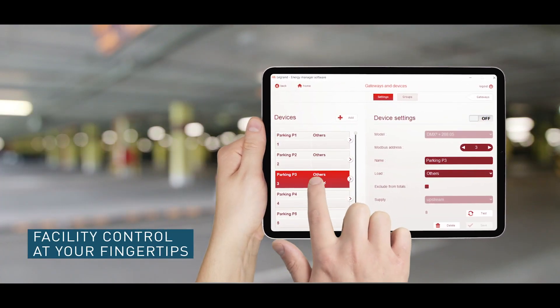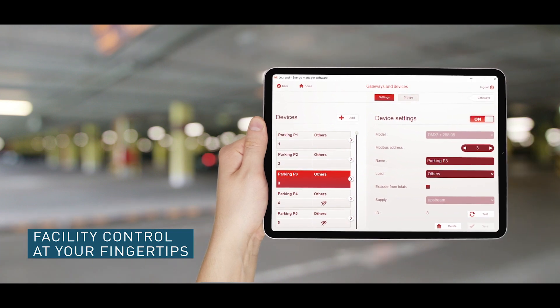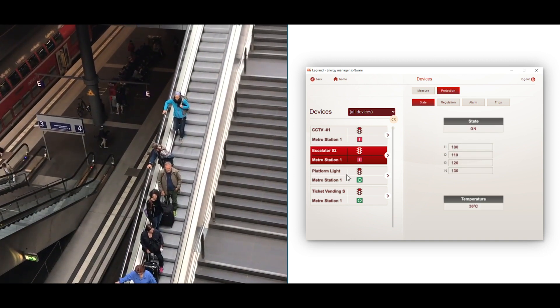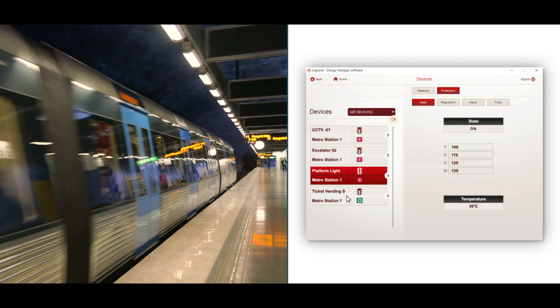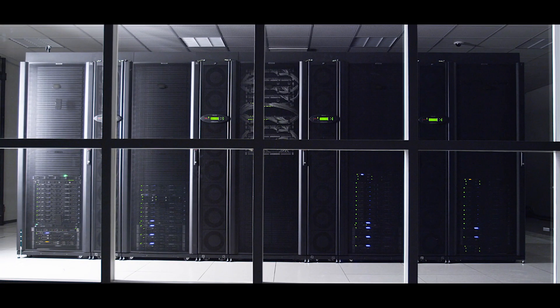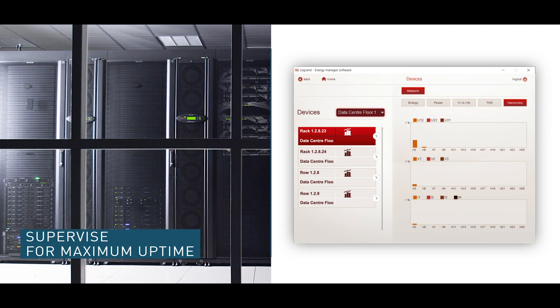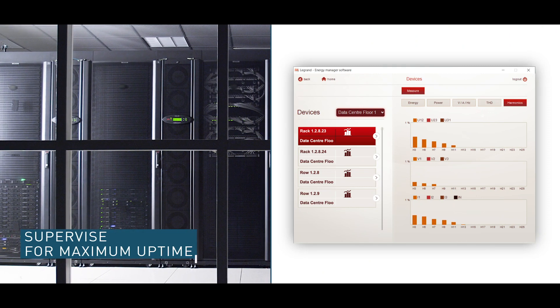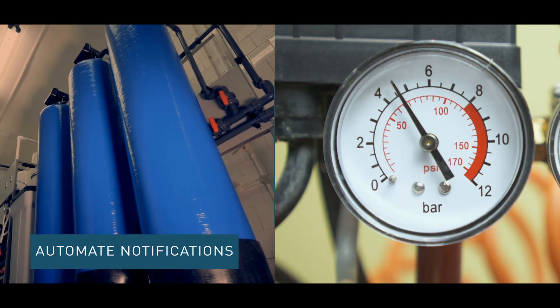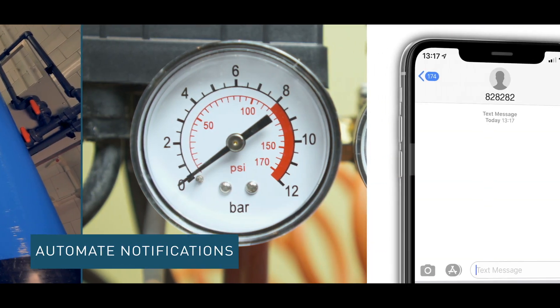Manage your facility from anywhere, saving cost and time. Check your installation health in real time. Monitor and understand your power consumption to ensure maximum uptime. Send immediate triggers to the maintenance team to respond and resolve.